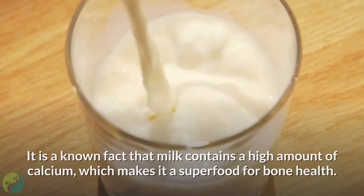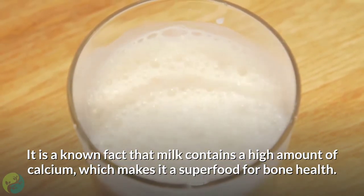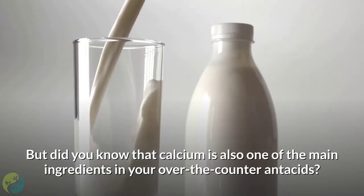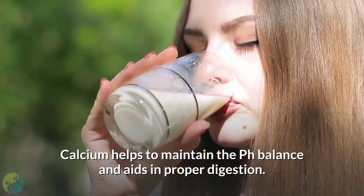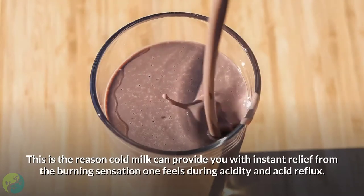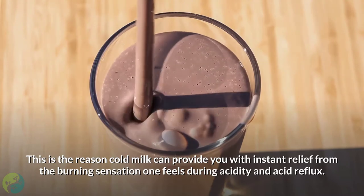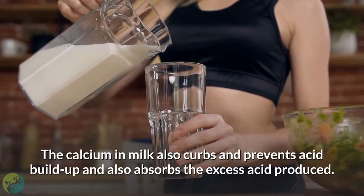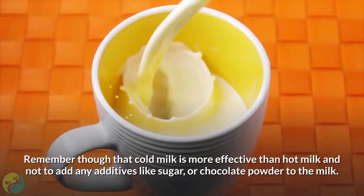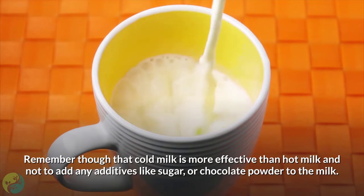4. Cold Milk. Milk contains a high amount of calcium, which makes it a superfood for bone health. Calcium is also one of the main ingredients in over-the-counter antacids, and it helps to maintain the pH balance and aids in proper digestion. Cold milk can provide instant relief from the burning sensation during acidity and acid reflux. The calcium in milk also curbs and prevents acid buildup and absorbs the excess acid produced. Remember that cold milk is more effective than hot milk — do not add additives like sugar or chocolate powder.